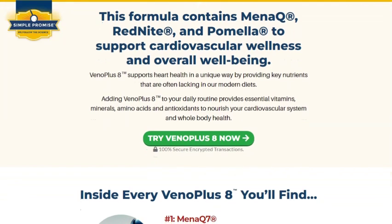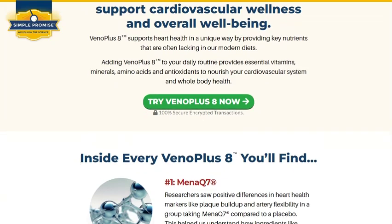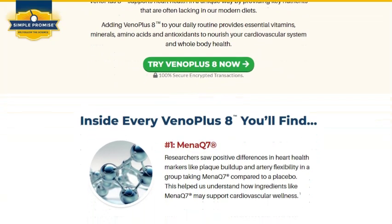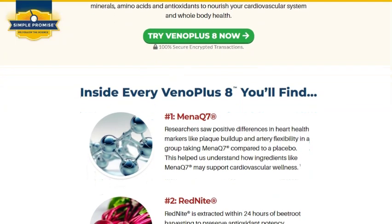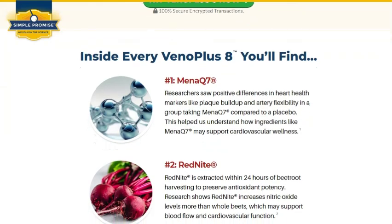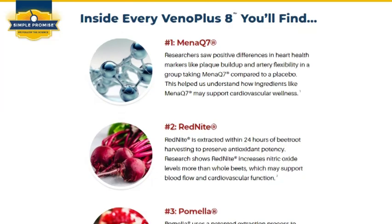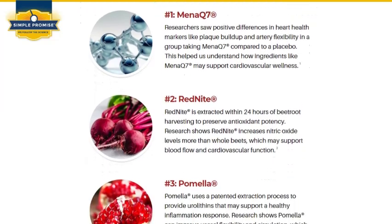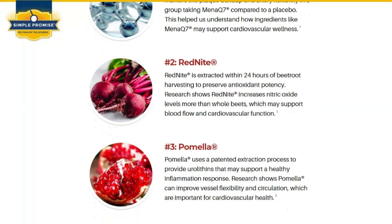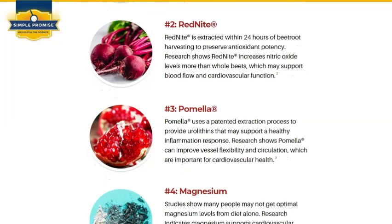What is Vena Plus 8? Vena Plus 8 is a powdered supplement, specifically developed to help maintain healthy blood pressure and cholesterol levels within the normal range. This is super important because both factors are critical for cardiovascular health. Keeping these indicators within normal limits can help prevent a variety of issues, such as heart disease and strokes. And what's really interesting is that Vena Plus 8 is formulated with natural ingredients, designed for those who are looking for a solution without relying on conventional medications.